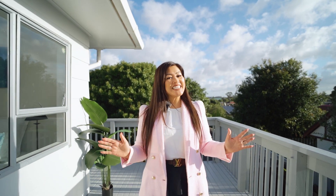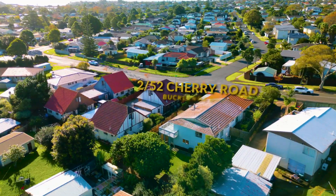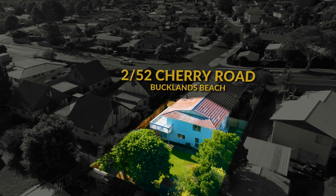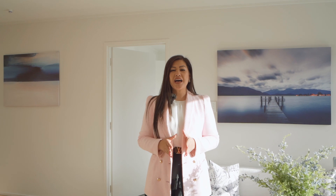Welcome back ladies and gentlemen, it's Linh Yee here again and today I've got an exciting opportunity in sunny, sandy Bucklands Beach. If morning walks on the beach and pictures in the park are your thing, then I've got the perfect match for you — swipe right! Welcome to 2/52 Cherry Road, Bucklands Beach.